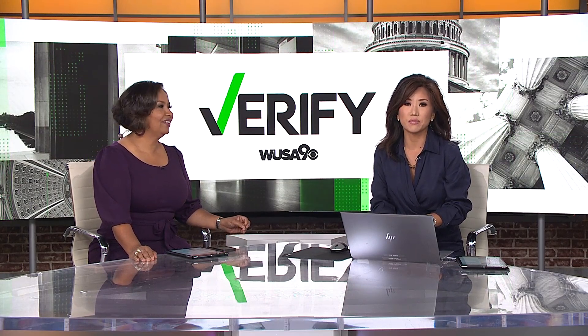There is plenty of good advice on the Internet, but there's also lots of bad advice. A whole lot of bad advice.